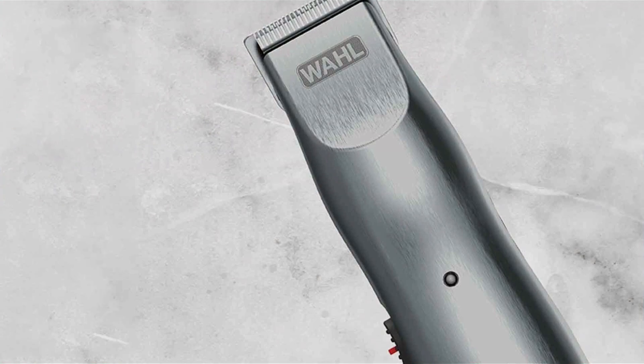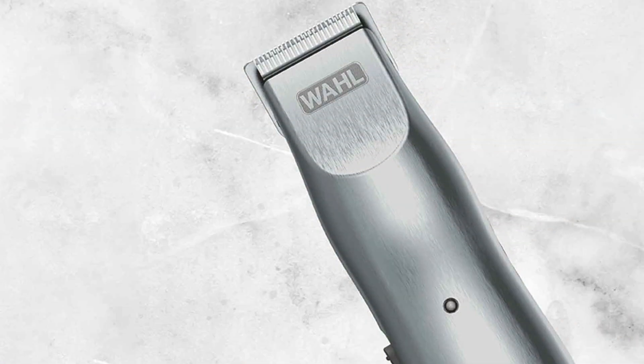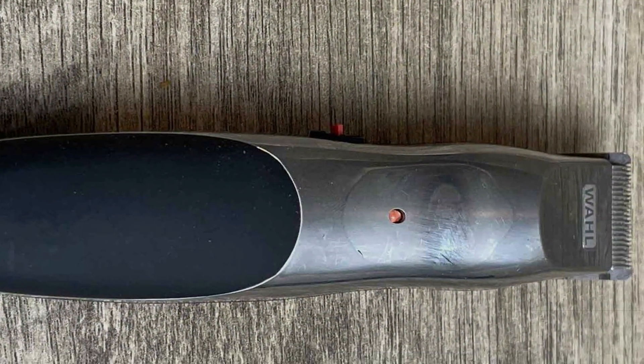Built to last, this trimmer is crafted with durability in mind, ensuring it stands the test of time. Plus, with its affordable price point, achieving a well-groomed look has never been more accessible.